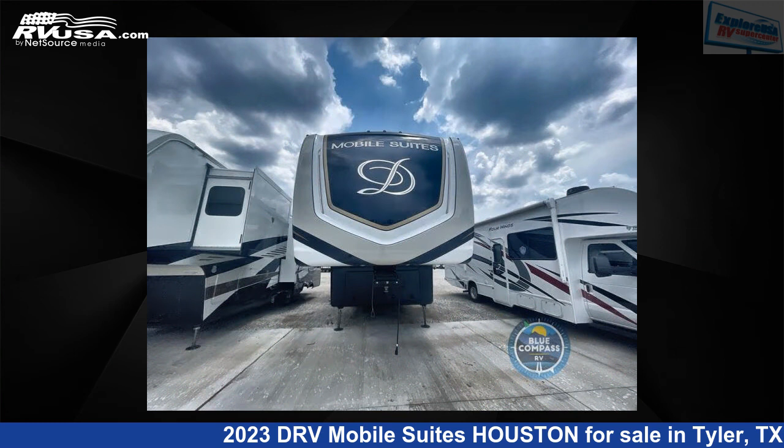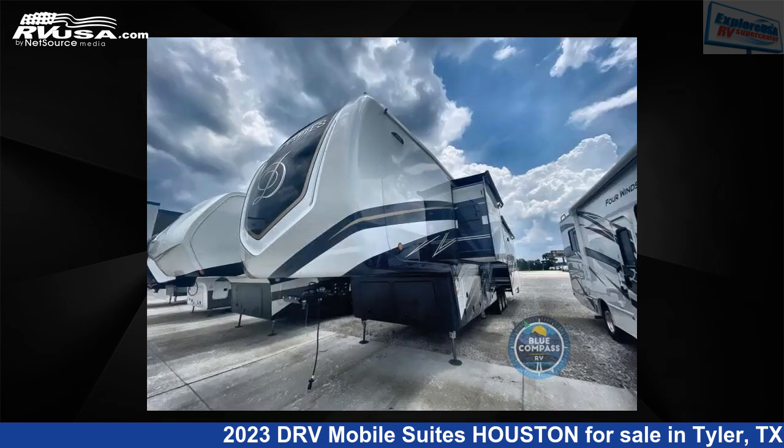This new DRV is 44 feet 0 inches in length and features four slide outs, sleeps two, and 100 gallon fresh water capacity.